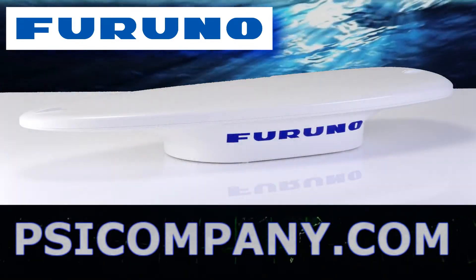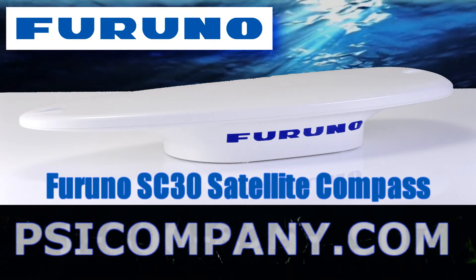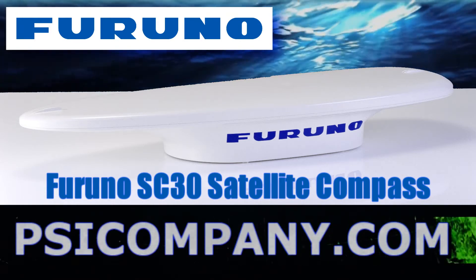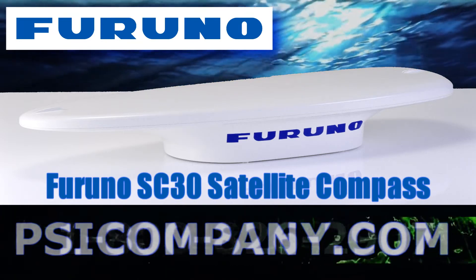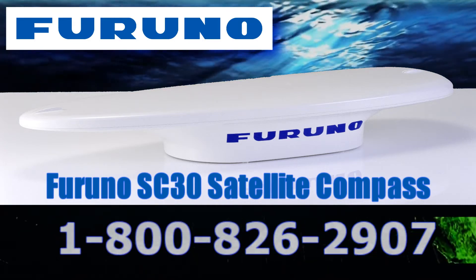The Furuno SC-30 comes with a compact GPS antenna and built-in processor. This all-in-one system delivers incredibly accurate heading, roll and pitch information, as well as heaving information, GPS position, speed over ground, course over ground, and rate of turn data — available and usable in a wide variety of marine display devices.